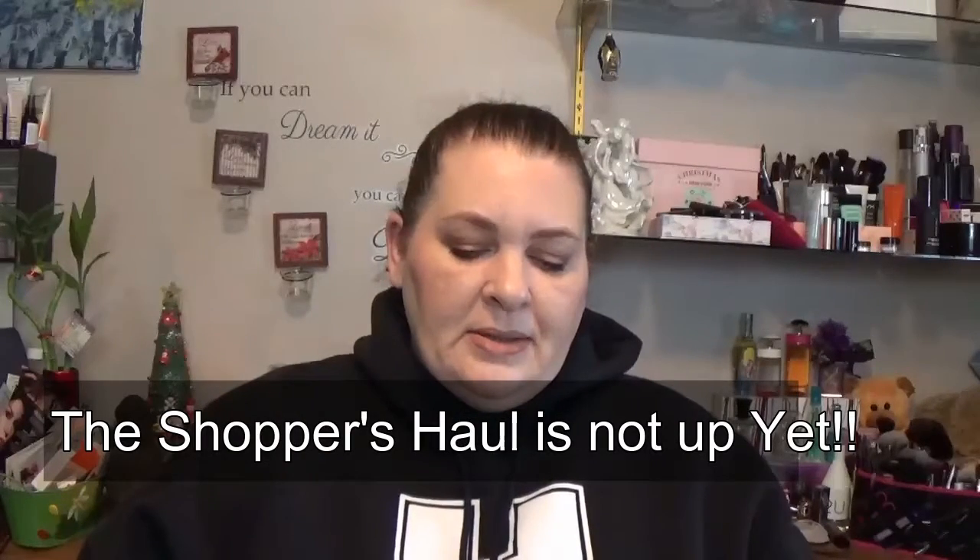Welcome back. Today's video is Friday Fabs and Flubs, and I do have quite a few fabs for you today. I hope to get one video up because there are a couple of items in my Friday fabs from a haul I did a week ago, but I haven't put all my videos up. I've been playing catch-up with everything I've ordered, so it's been a hectic week and I've finally gotten everything edited.